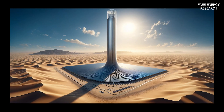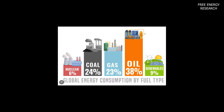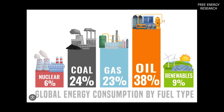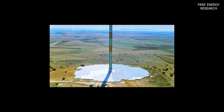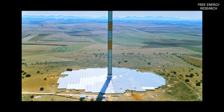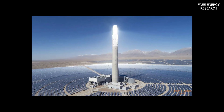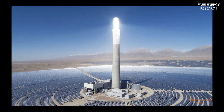Welcome to a groundbreaking exploration of sustainable energy innovation. In a world grappling with the consequences of fossil fuel usage, climate change, and air pollution, the need for alternative eco-friendly energy solutions has never been more pressing. As we transition towards cleaner energy options, one compelling prospect has emerged: the Solar Tower Power Plant, or STPP — an innovative concept that harnesses the power of the sun to generate electricity and address the challenges posed by traditional energy sources.